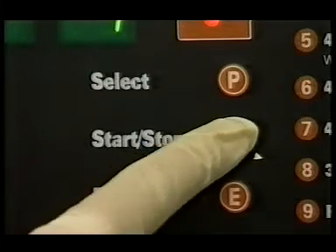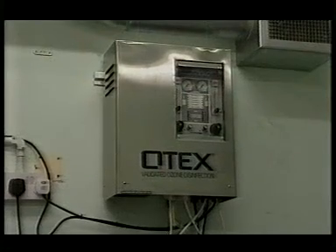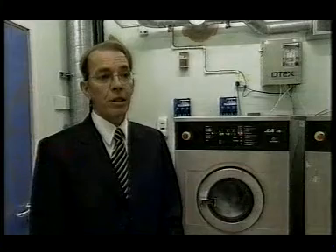The answer, developed in Yorkshire, is to add ozone to the wash. Ozone is the second most powerful oxidant known to man and it destroys the cell walls of bacteria, far more effective than high temperature washing.